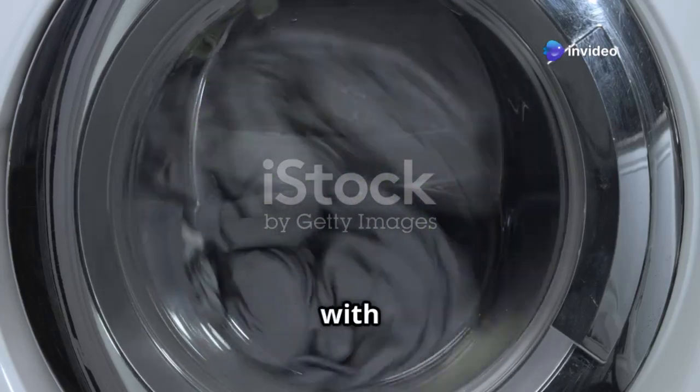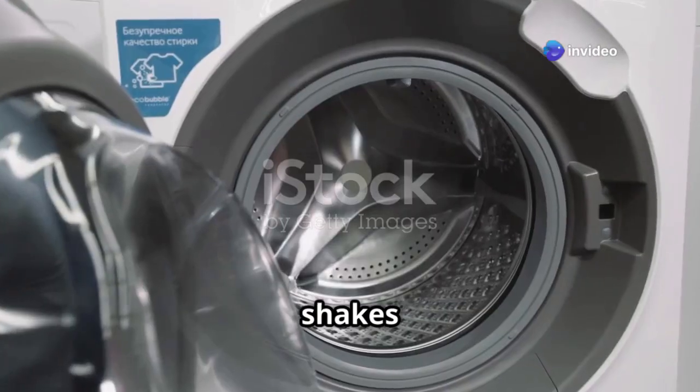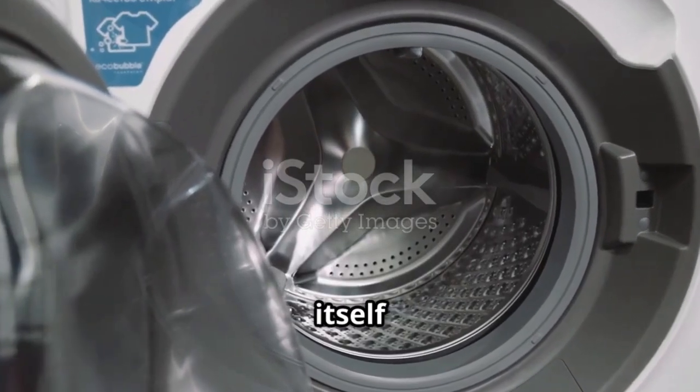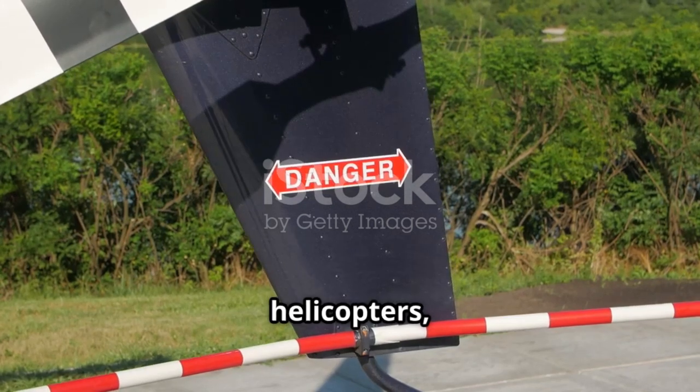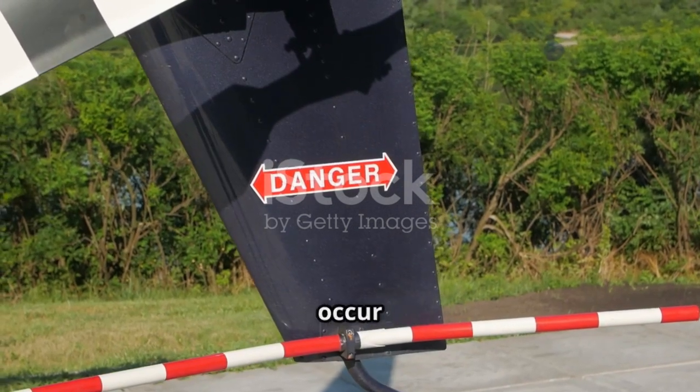Have you ever seen a washing machine with an unbalanced load? It shakes violently, threatening to tear itself apart. This chaotic movement is similar to ground resonance in helicopters, a dangerous phenomenon that can occur on the ground.